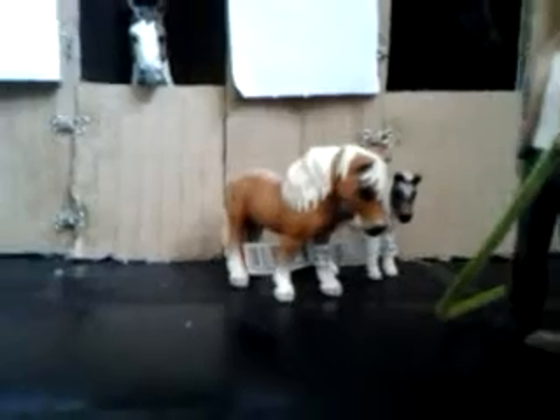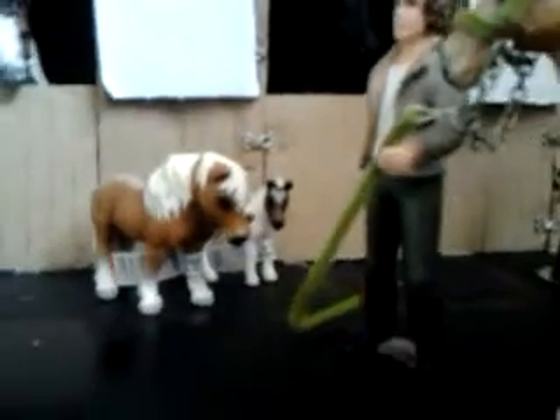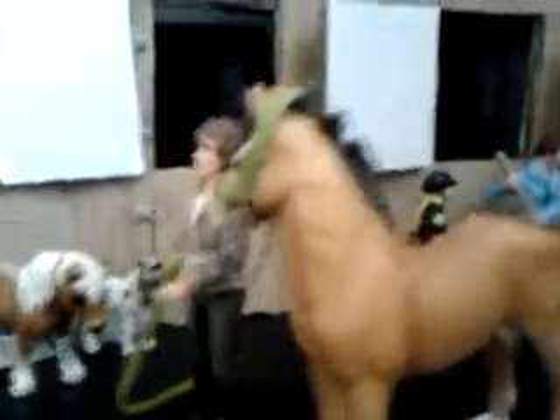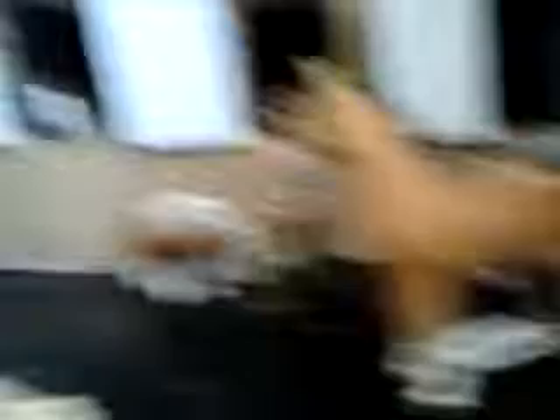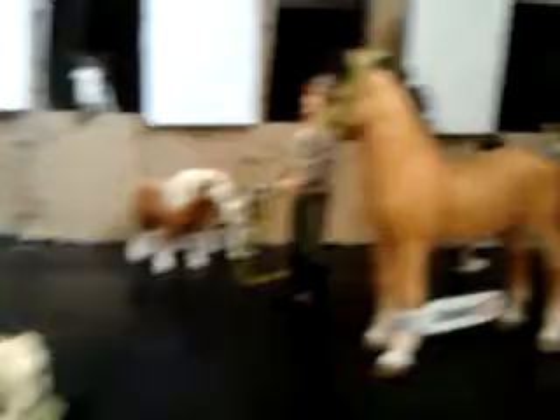Anyway, back here we have Flo, who is the Falabella mare, and Patch, her foal. Here is Lee, who is leading Phoebe, our Tennessee Walking yearling, to the tacking up stand, as he's just seeing how well she's handling tack.